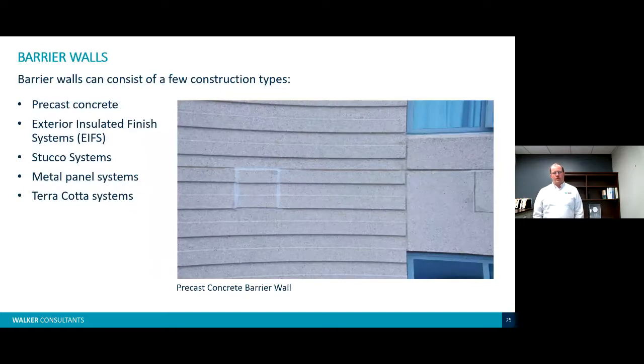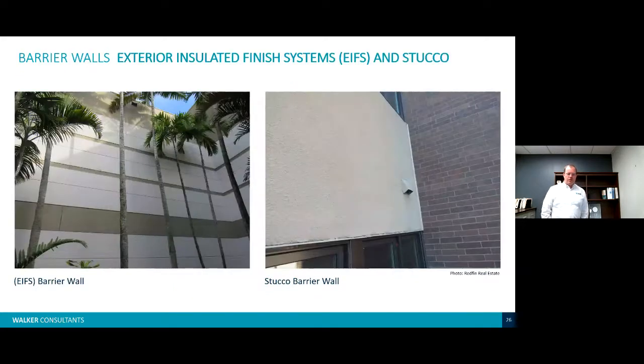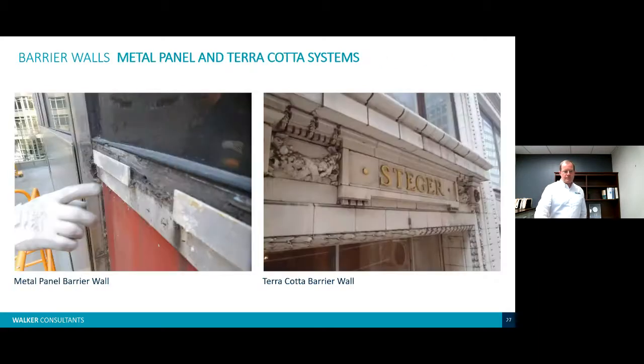Barrier wall assemblies are intended to keep water out of the wall assembly completely, so sealants are extremely important. These include precast concrete, exterior insulated finish systems (EIFS), stucco systems, metal panel, or terracotta. The photo on the left shows a typical EIFS barrier wall, where insulation is to the outside of the structural wall assembly — you want to keep these weather tight and maintain all sealants. Any damage should be patched right away. We also see stucco barrier walls, metal panels, and terracotta.